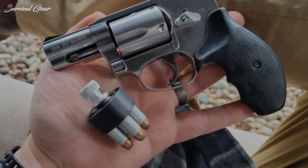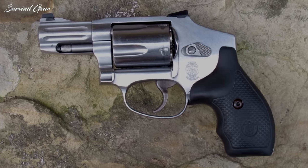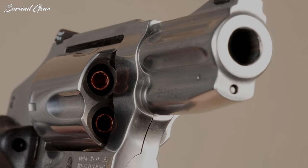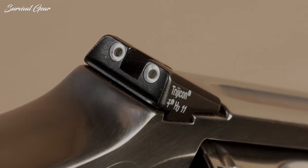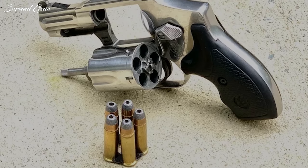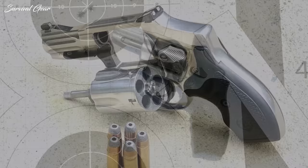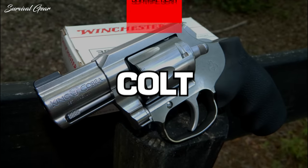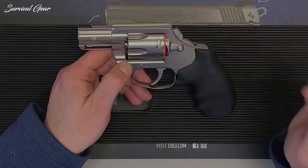Smith & Wesson offers the plain-jane version of the concealed hammer 640 and a Performance Center Pro Series option. With about $100 between the two models, the PC upgrade is worth the money, delivering a more attractive gun with notable enhancements. The three standout features on the five-round revolver are rear and front tritium drift-adjustable sights, a cylinder cut to accept moon clips, and a PC-tuned trigger. It's still heavy, but boy is it smooth.